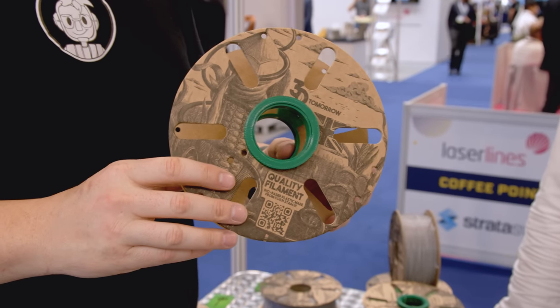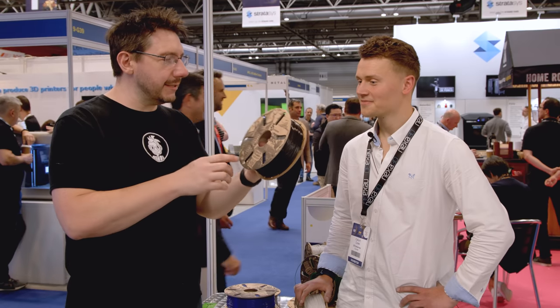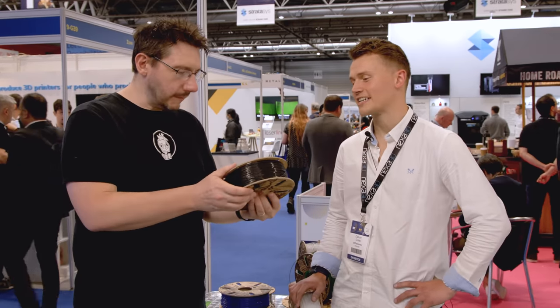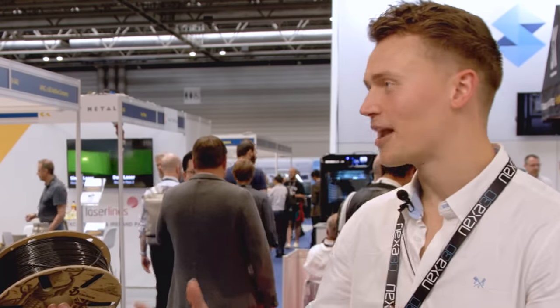When the host first stepped up to the booth and saw the spool, it looked like a kraken attacking a pirate ship from far away — but up close you realize it's actually corn and a nozzle, representing the whole filament process: taking PLA from corn and extruding it.